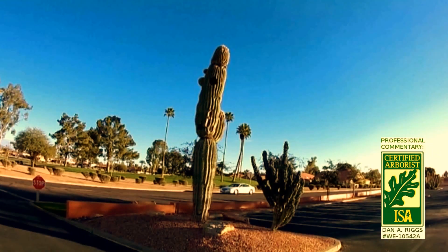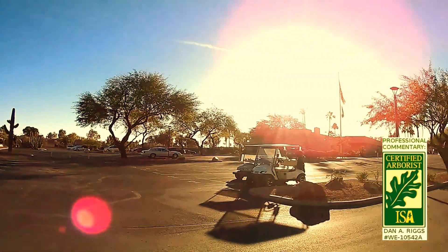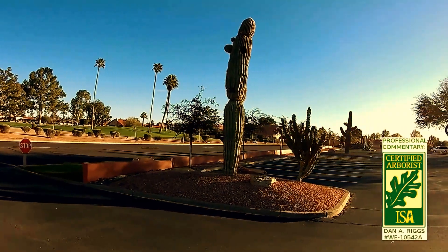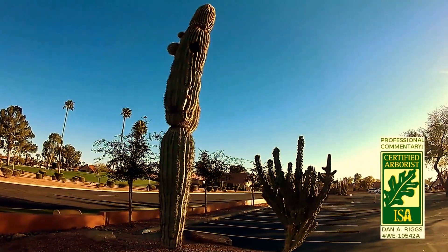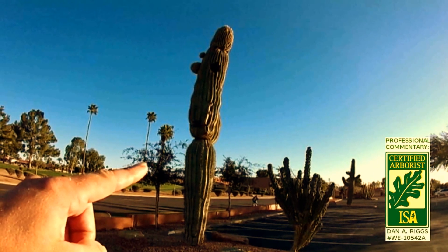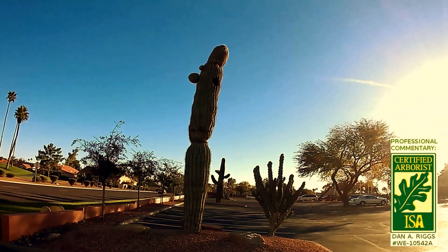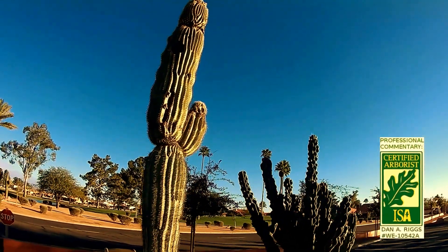The reason I wanted to feature this cactus is to give an example to property managers and property owners of what not to do. This very badly diseased cactus is in the middle of an island right around a parking lot. On the weekends, the parking lot at this country club really fills up, and someday the saguaro is going to come down on its own. There's no telling which way it's going to go, but if it falls in any of three different directions, it could easily hit a car, a pedestrian, or someone in a golf cart.